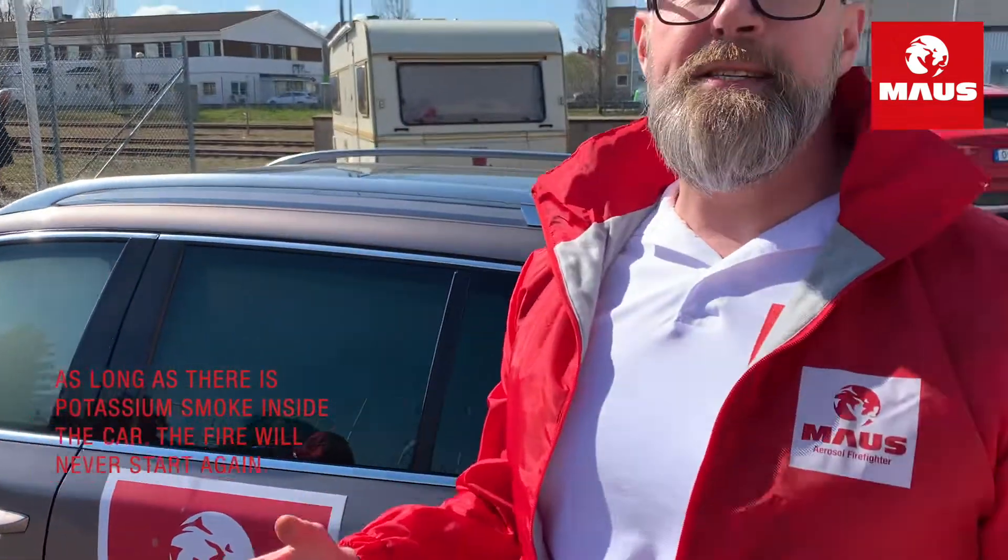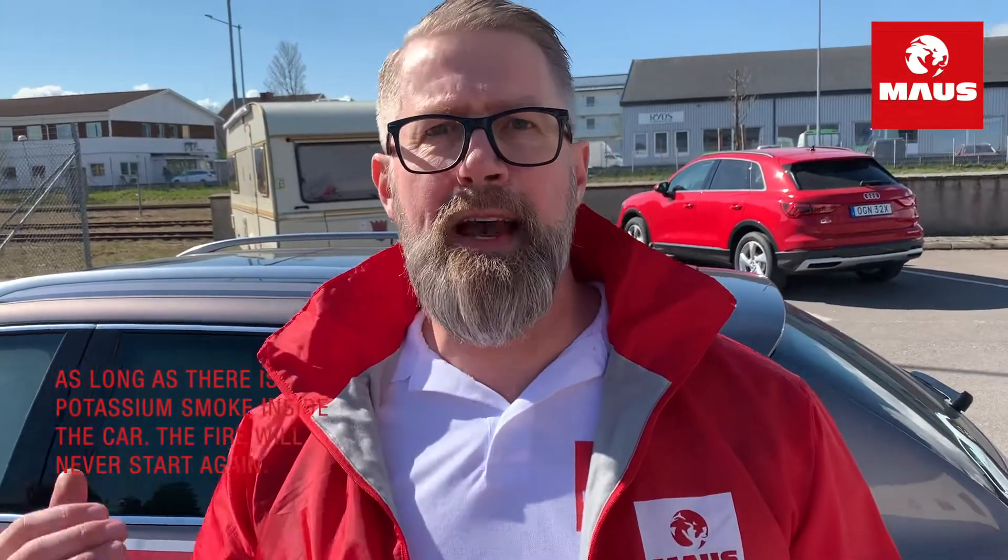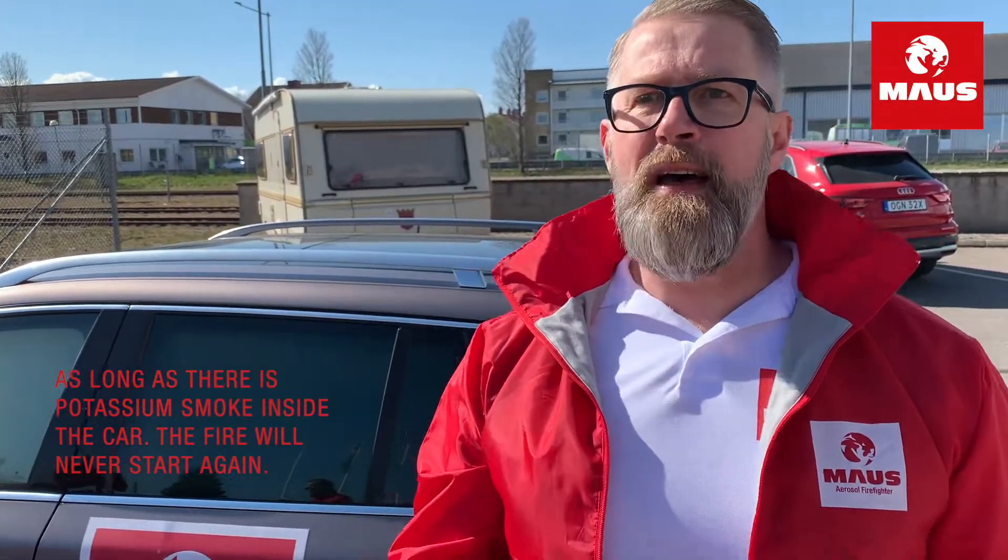As long as there is potassium smoke inside the car, the fire will never start again. In this scenario, you just need to call the fire service and keep the door closed, because when you open the door the smoke will ventilate out from the car, and depending on the heat the fire could start again. Let the firefighters handle it safely and securely for you.